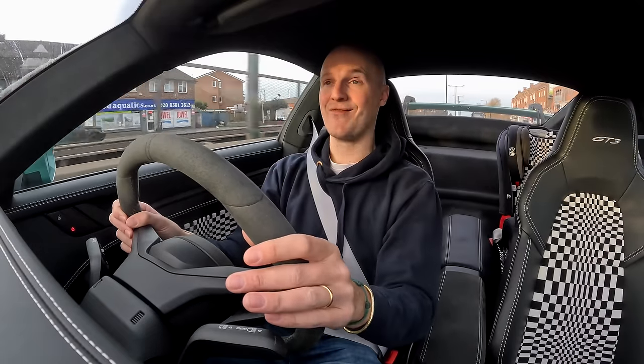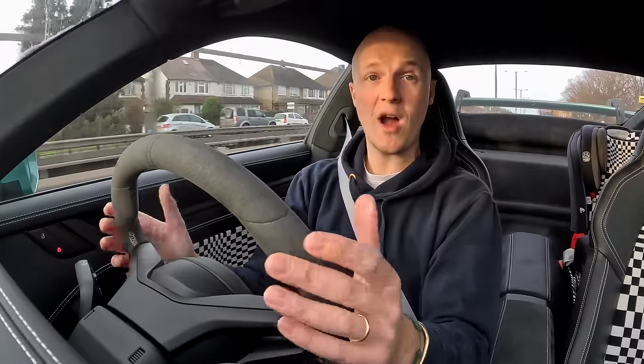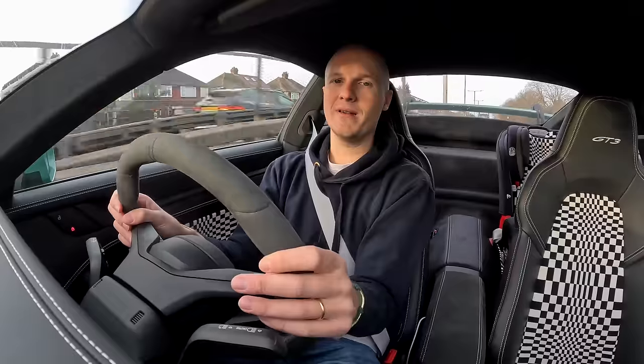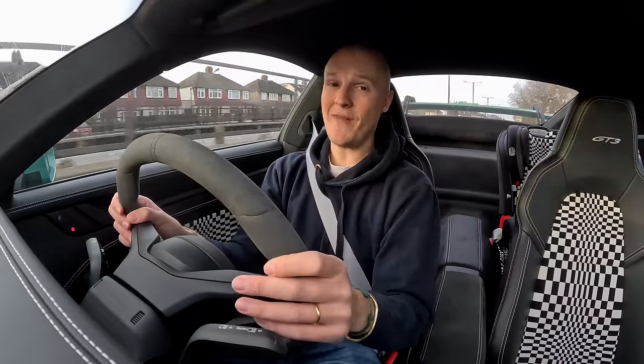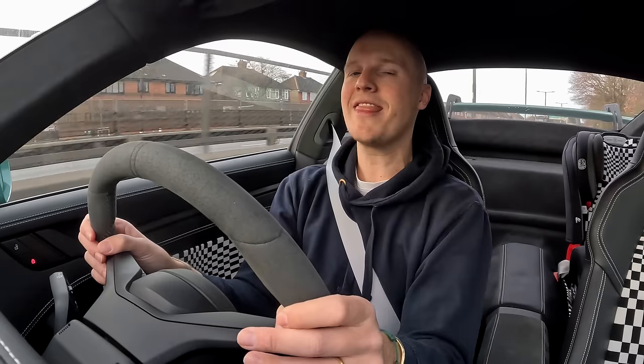Well, hello one and all, welcome to the channel. Now if you saw last week's video you'll know that in the last 12 months or so I've put 8,000 miles on my GT3, but you'll also know that I'm not scared of putting miles on cars — that's not that much when you consider with my first 911, the Carrera T, I did over 30,000 miles in the first year.